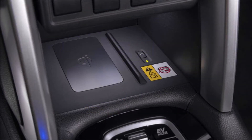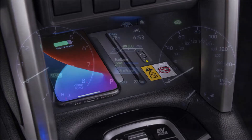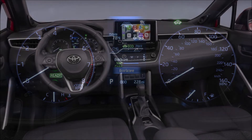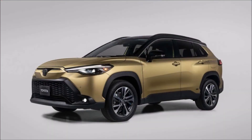Along with the electrified powertrain, each Corolla Cross Hybrid adopts a new improved Toyota infotainment system. The standard 8-inch touchscreen now features wireless Apple CarPlay and Android Auto connectivity, a 4G Wi-Fi hotspot, and more USB-C ports throughout the cabin. Toyota Safety Sense 3.0 also comes standard, including adaptive cruise control, automatic emergency braking with pedestrian detection, and lane keep assist with lane centering.